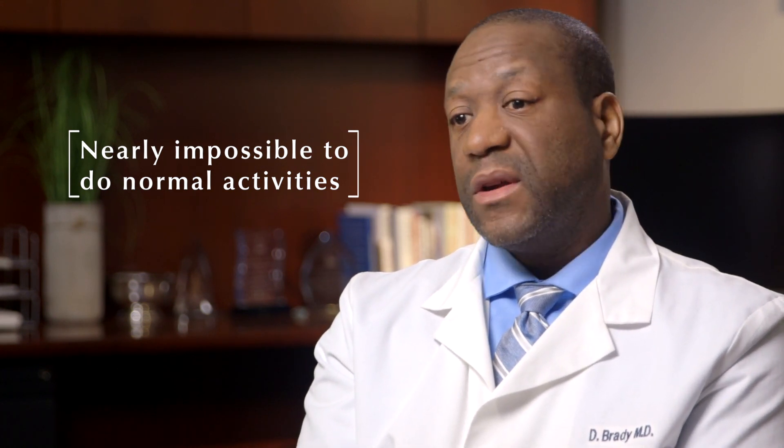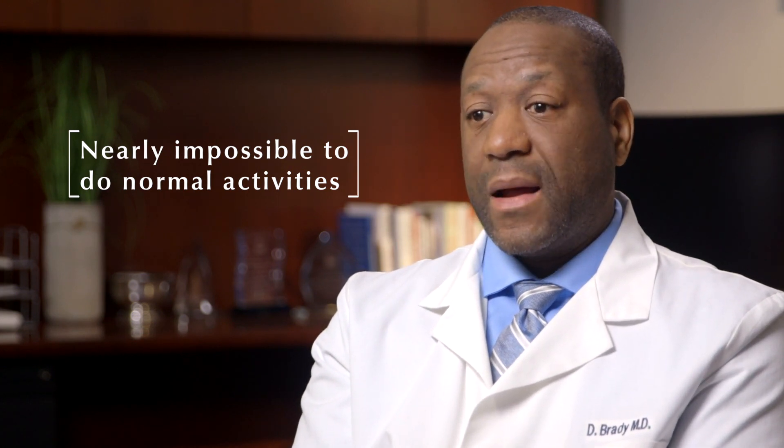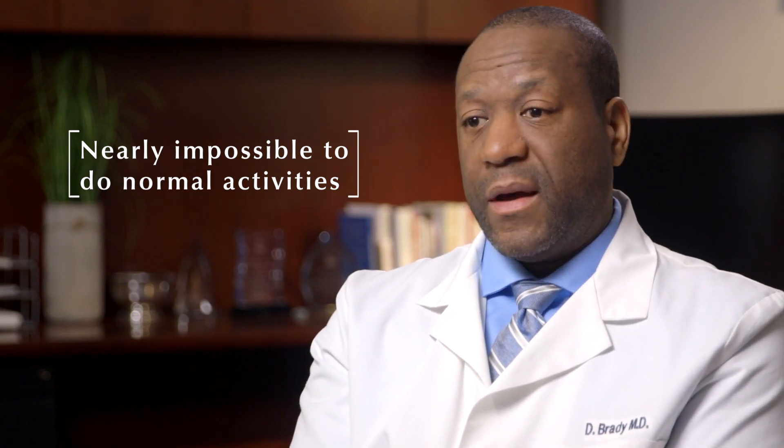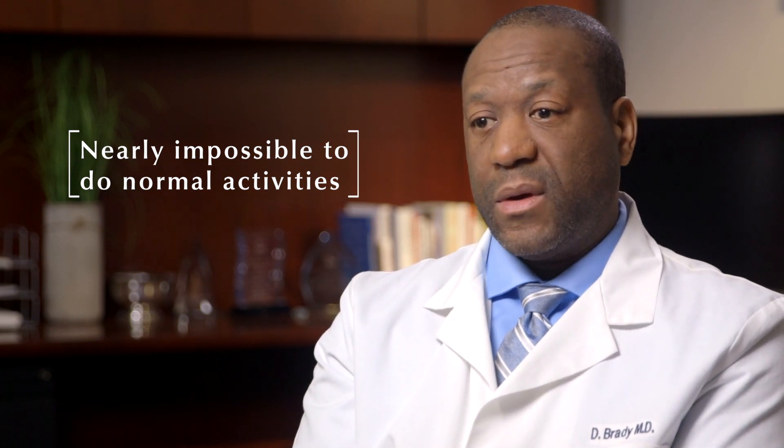Generally for hip fractures, surgery is recommended because even if you are not planning on doing a lot of walking, in order to help take care of yourself and perform your normal activities of daily living, surgery is recommended to allow that to happen.